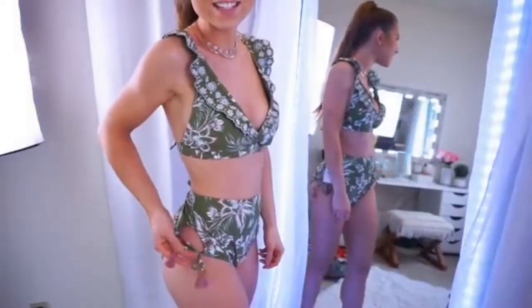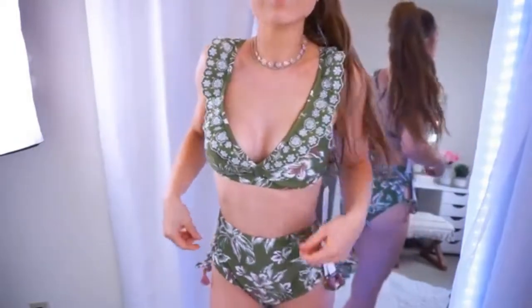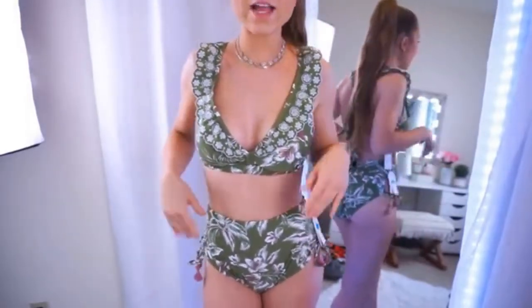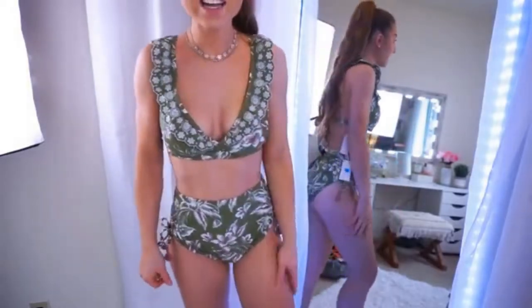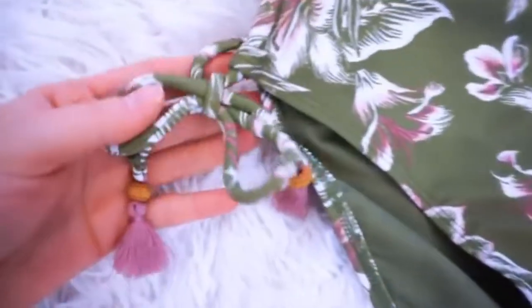The bottoms have cute little tassels — they're so pretty. I did have to use a little hair tie because they run pretty big. They're both a size small, but even the top I had to tie to the max, and the bottoms definitely run about a size big, so size down. I'm going to have to return these and get a different size. They're both $17.88 — a little more than normal but still super affordable for such a cute bikini. I absolutely love this and I love the color combos too.